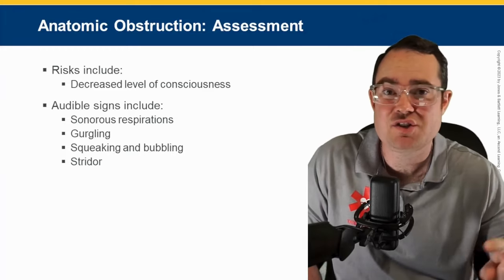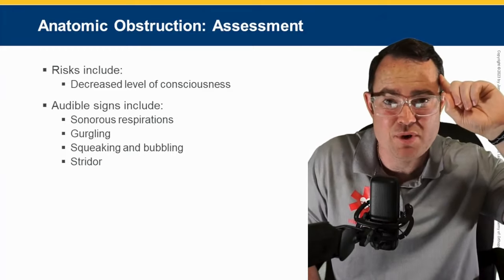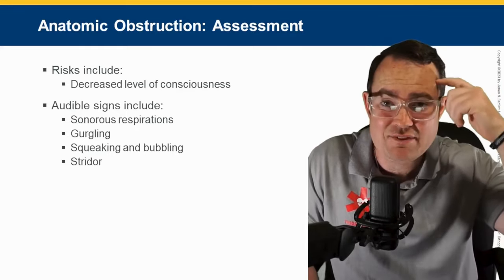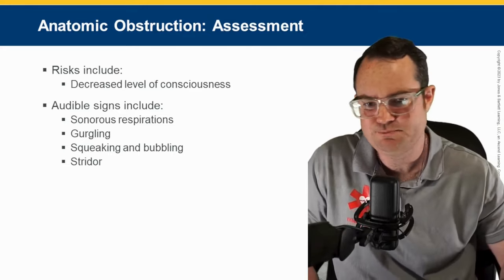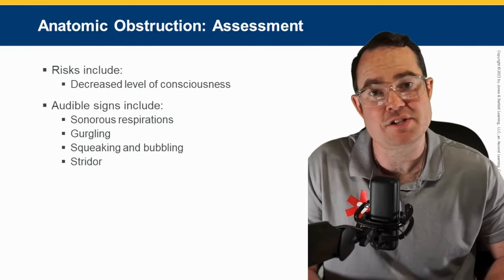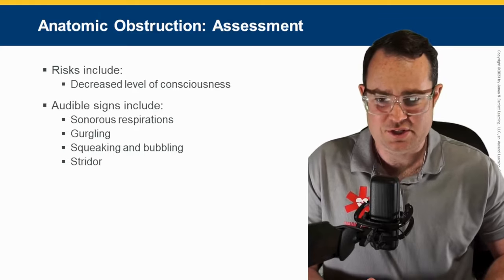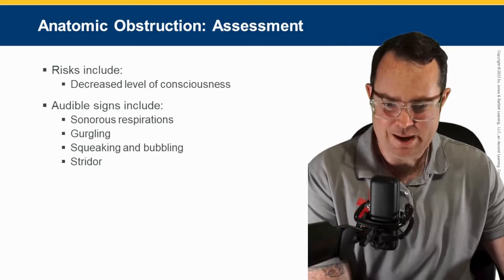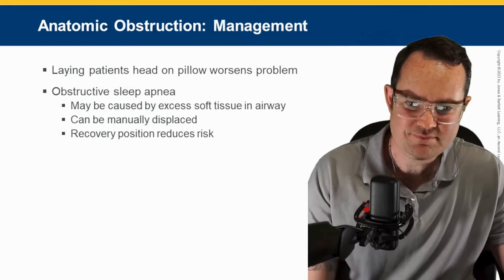Remember, if you have a lack of oxygen going to your brain — your brain runs off two things: oxygen and glucose — you're going to have a decrease in LOC. Some audible signs you might see on an exam: sonorous respirations, which just means snoring, gurgling, squeaking, and bubbling. And stridor, absolutely.